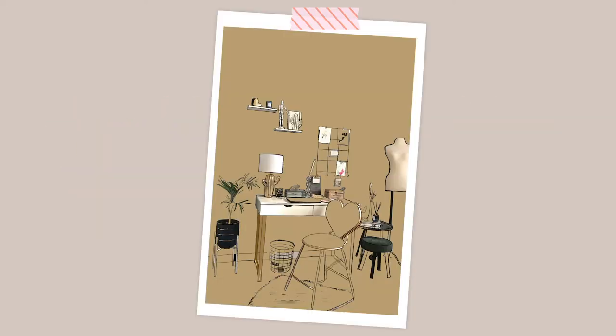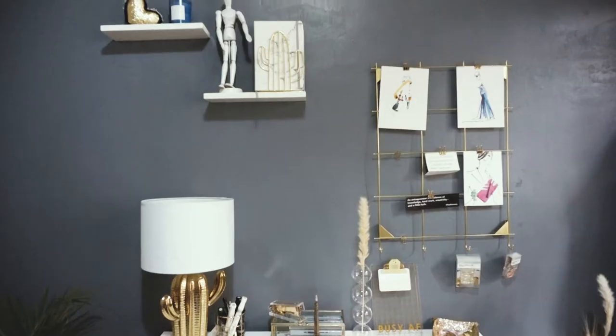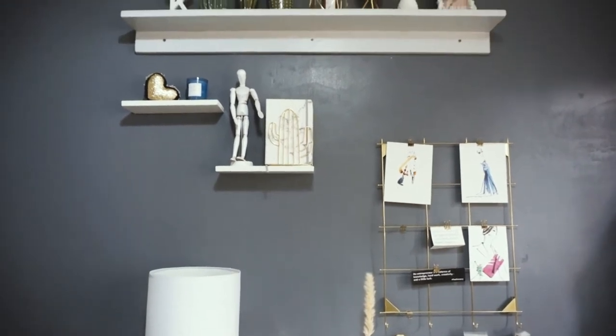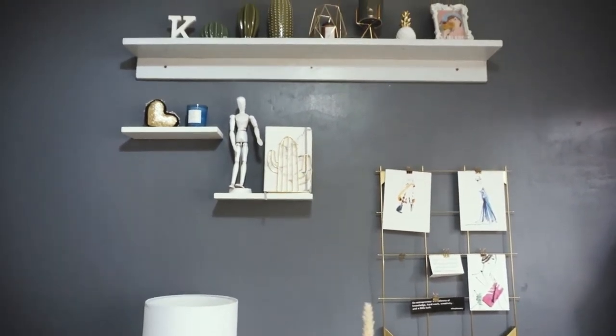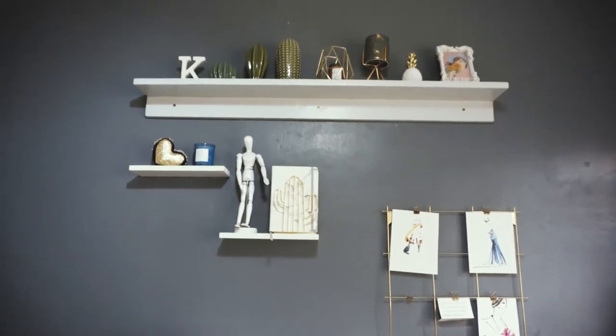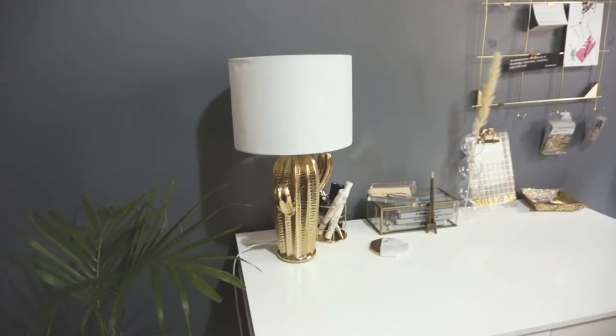Hi, my name is Kyla and this is my workspace. Like many, I think inspiration is always vital in working because it increases productivity. So today I will be sharing with you how I decorated my small workspace to give me a conducive work environment. I call this my design room — I am into design and I love being stylish.